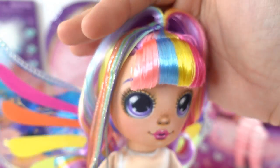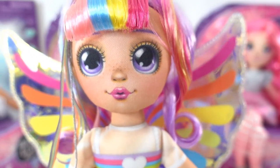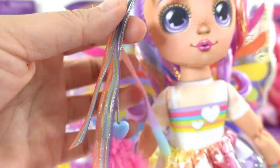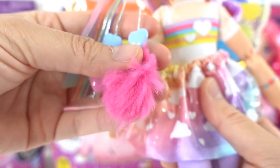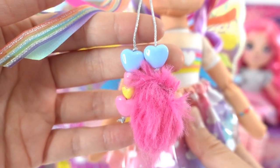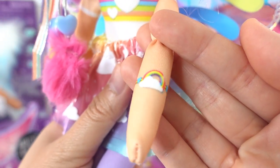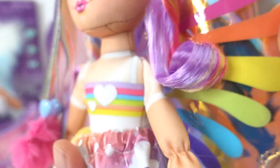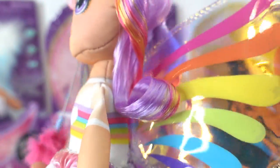Her bangs are multi-colored — light pink, blue, yellow, and hot pink. Her hair accessories include rainbow-colored ribbons, a little bit of fur, and some heart beads. On her wrist she is wearing a little bracelet with a rainbow on it.